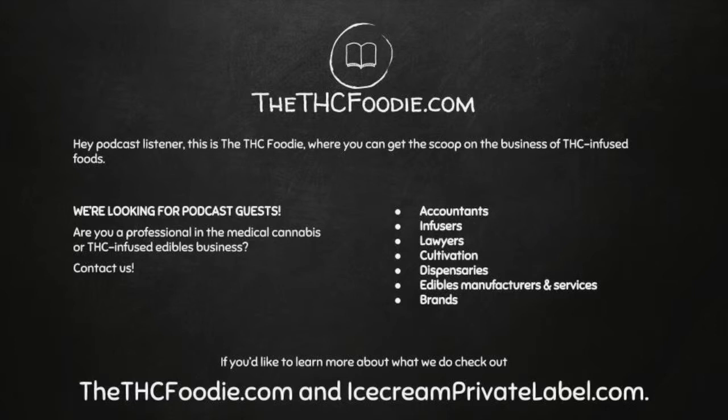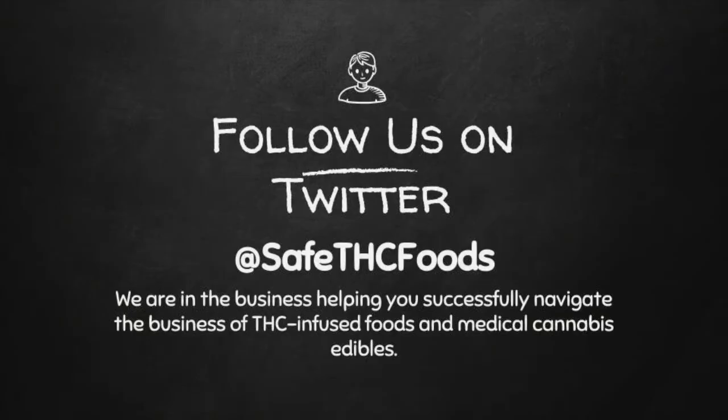Hey, podcast listener. This is the THC Foodie, where you can get the scoop on the business of THC-infused foods. If you'd like to learn more about what we do, check out the THCFoodie.com and IceCreamPrivateLabel.com.